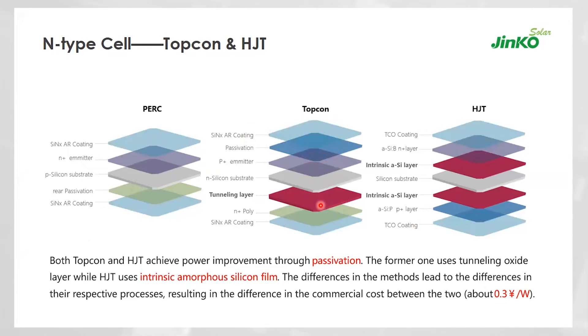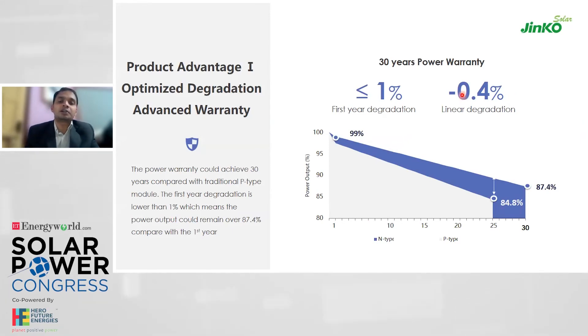The tunneling layer in TopCon reduces the cell-to-module (CTM) efficiency ratio. Similarly, the intrinsic amorphous silicon used in HJT also affects CTM. However, the tunneling layer within TopCon technology also reduces the degradation pattern — which is not the case with HJT. This is why first-year degradation with TopCon stands at less than 1%, whereas for HJT with P-type it stands at no less than 2%, with year-on-year degradation at 0.45%.